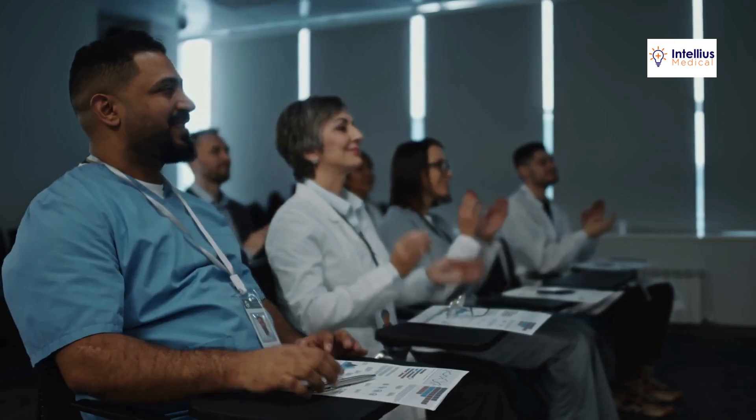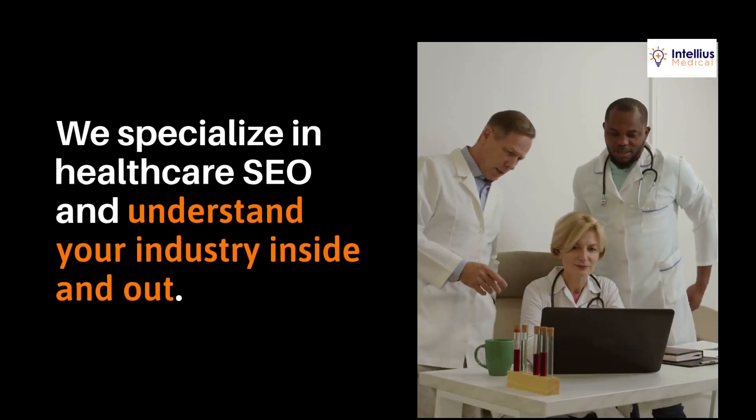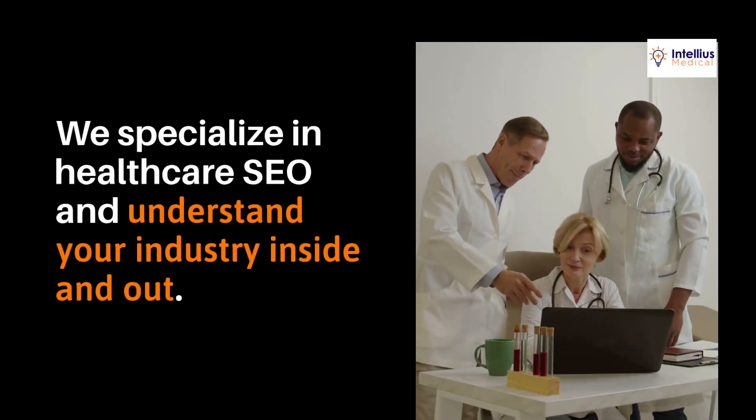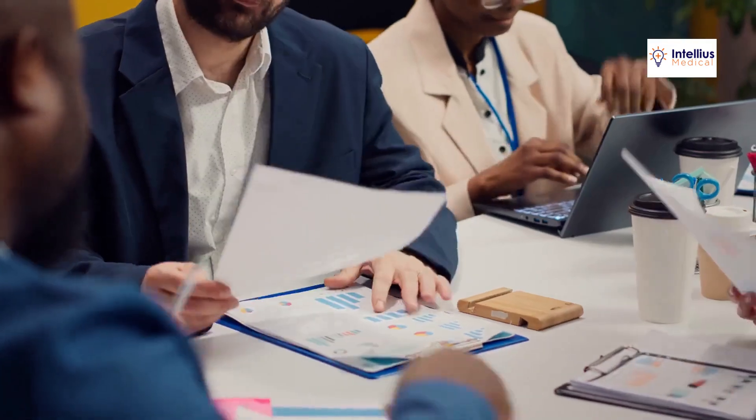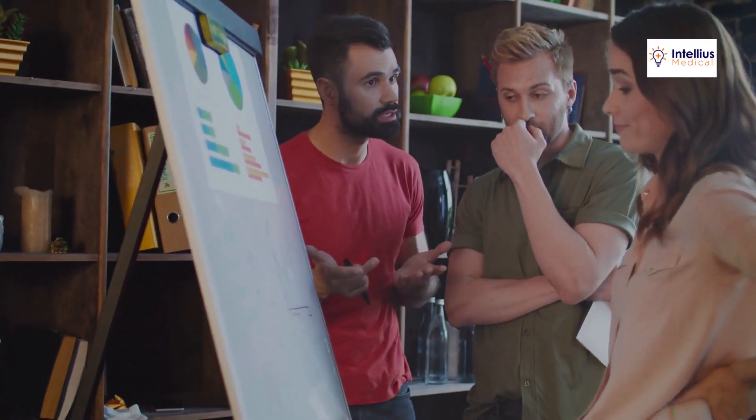These are the results we deliver every single day. Why trust Intellius Medical? We specialize in healthcare SEO and understand your industry inside and out. We stay ahead of Google's ever-changing algorithms and offer a customized strategy tailored to your unique needs.